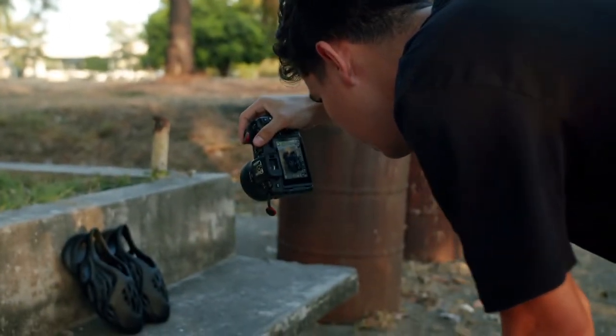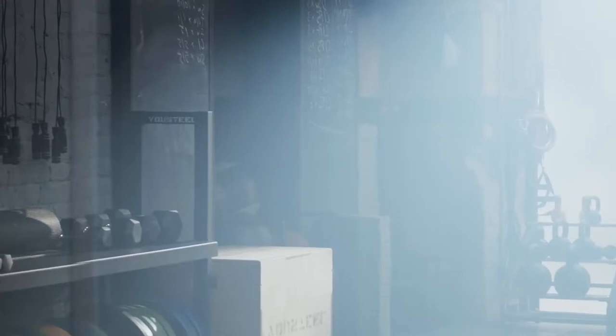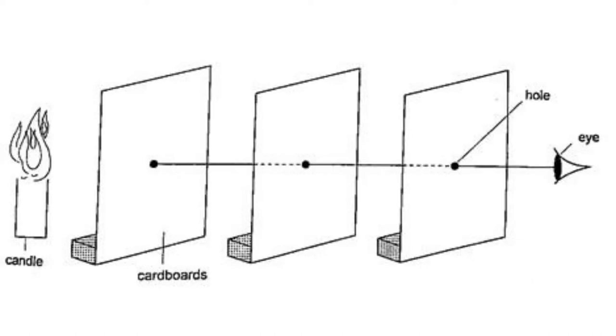The evolution of cameras began in the year 1500 when Mozi, a Chinese philosopher, observed rays of light falling on the walls of a darkened room through a pinhole made on the opposite side. He saw the world outside as upside down. Mozi was fascinated by this and concluded that since light travels in a straight line, such a phenomenon takes place in nature.